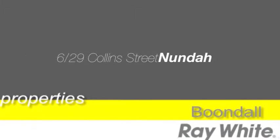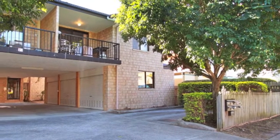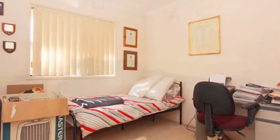Whether moving in or renting out, this neat and tidy unit will be a secure investment for years to come. Convenient, easy, low maintenance living and a good investment to get into the market or to add to your existing portfolio.